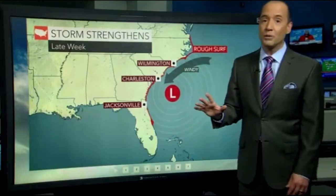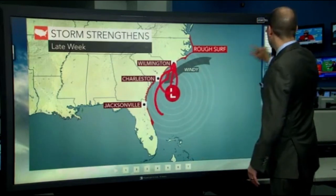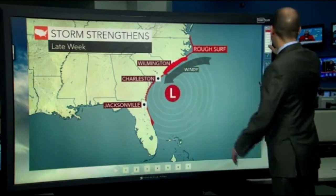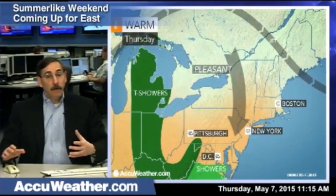Its impacts are going to be felt along the Carolina coast, anywhere from Cape Hatteras, North Carolina, all the way down toward Myrtle Beach. So here's the area that is going to be impacted the most. There's going to be rough surf, some beach erosion, and strong gusty winds.